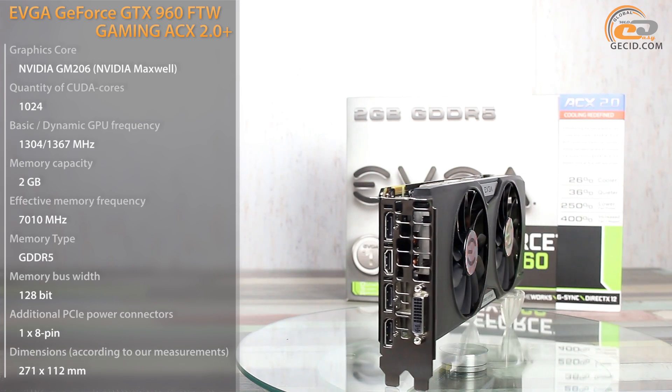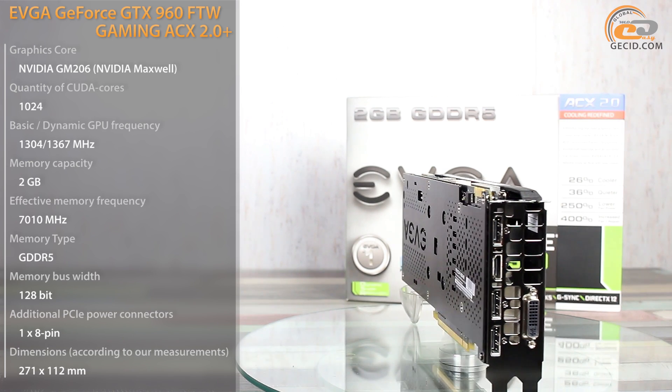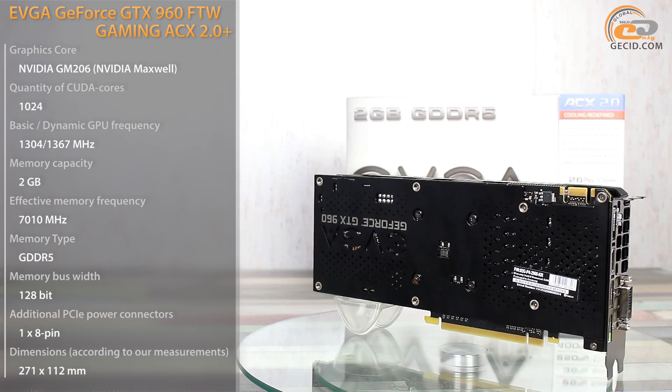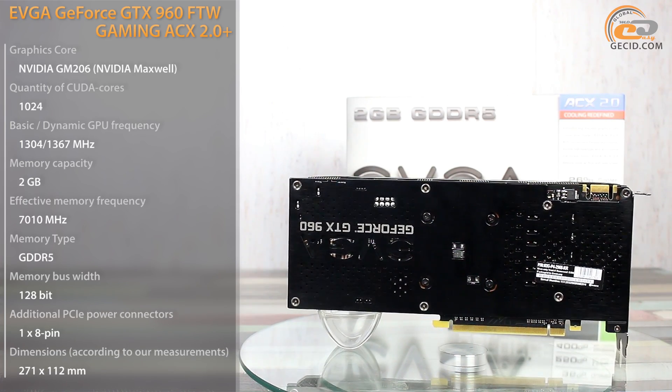There is no wonder that we have such a variety of them in the market. It seems that each vendor, a partner of NVIDIA, has been bound in honor to release several versions of this card. EVGA has been much far ahead in this respect, with an assortment that includes just nine model series.